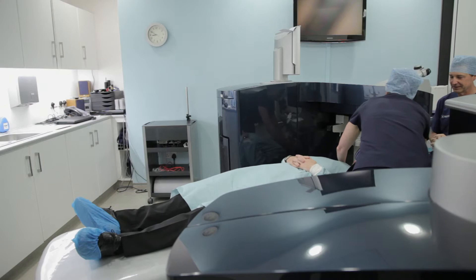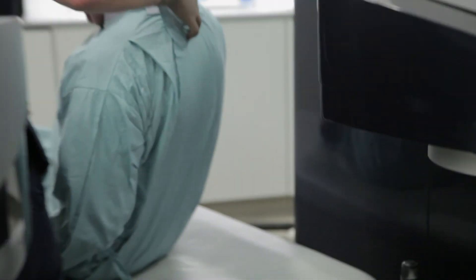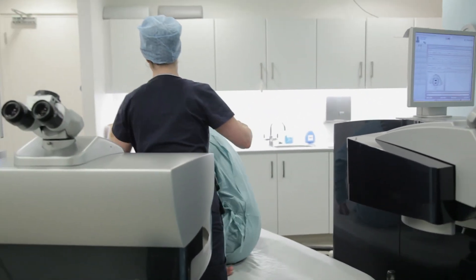The outcome of SMILE is that you get a very quick return to vision with no glasses and with minimal discomfort.